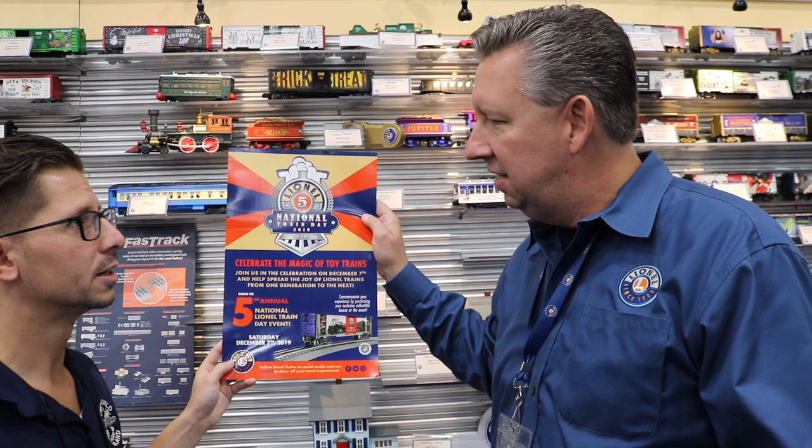So guys and ladies out there, make sure you mark your calendars — the first Saturday of every December is National Lionel Train Day. We thank Howard so much for taking the time, coming down to the York Train Show to meet everyone. It's been a great time, great event. Thanks so much, Howard. Thanks for having me — really appreciate it.